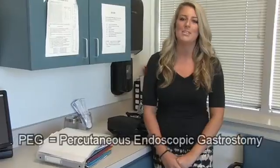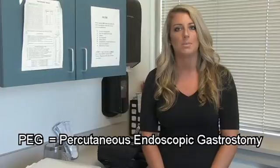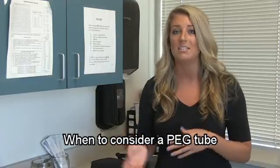PEG stands for percutaneous endoscopic gastrostomy tube and it's a small tube that is placed for patients that have indications such as choking when they're eating, issues chewing and swallowing, anyone experiencing significant unintentional weight loss, whether it be muscle atrophy or not getting enough in, if they're having prolonged mealtimes, or if they're experiencing a lot of fatigue when eating.